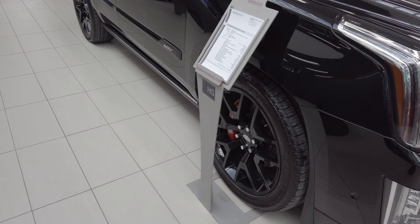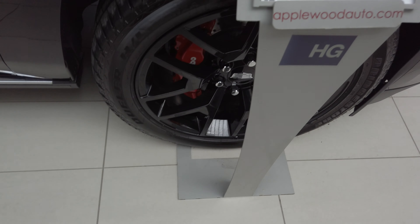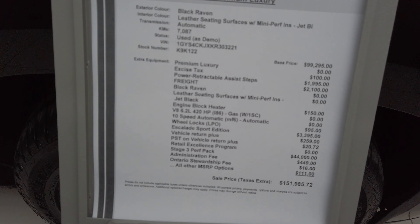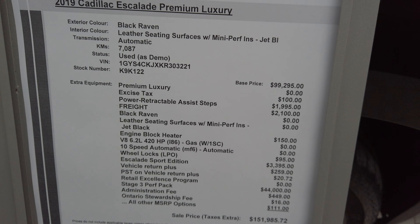Obviously you see it's blacked out. You're going to notice a couple things even while I'm going up to the sheet here. Look at that 20-inch Brembo. This is actually a custom edition Cadillac Escalade premium luxury. We call it the sport package.